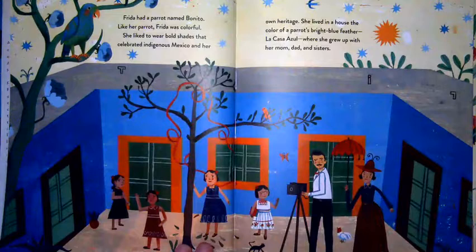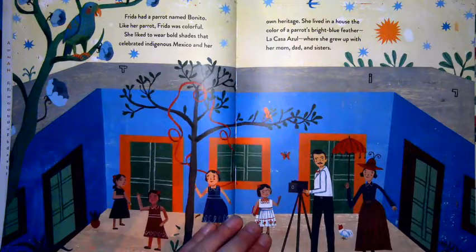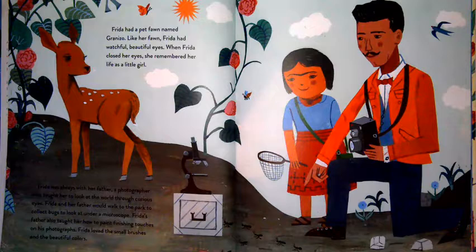Frida had a parrot named Bonito. Like her parrot, Frida was colorful. She liked to wear bold shades that celebrated indigenous Mexico and her own heritage. She lived in a house the color of a parrot's bright blue feather — La Casa Azul — where she grew up with her mom, dad, and sisters.